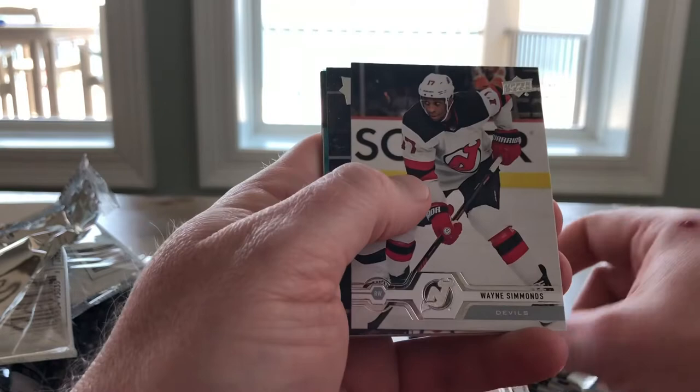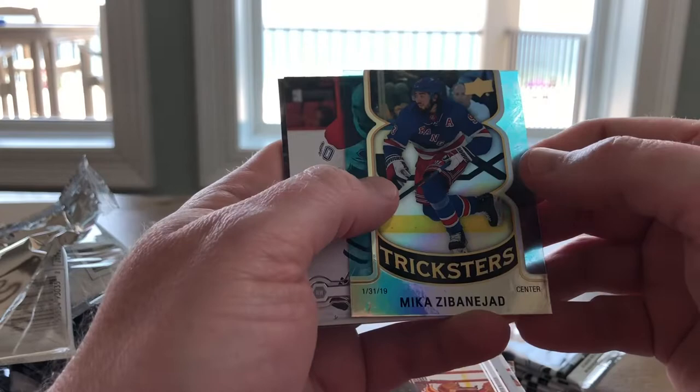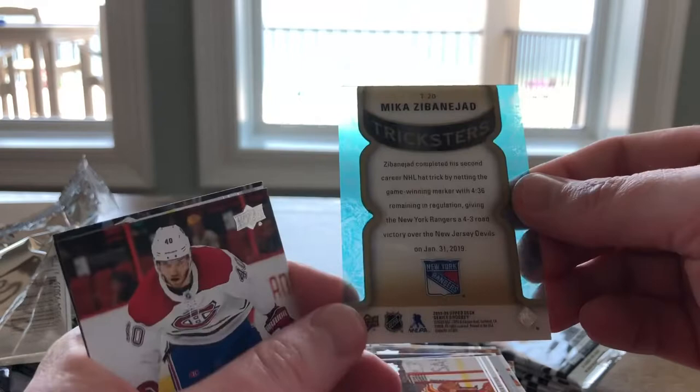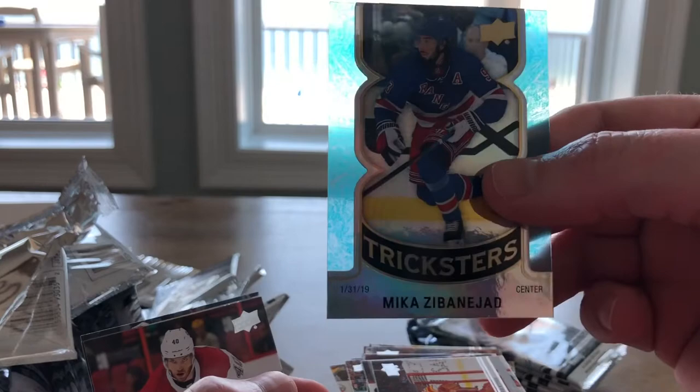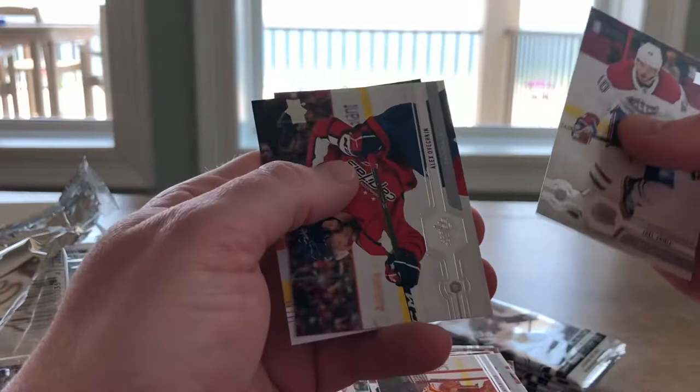There's Jacob Markstrom, Wayne Simmons, David Riddich — and what is this? A Tricksters — Mika Zibanejad. I assume it's hat tricks — yeah it is! I've never seen this insert before, it's kind of cool. It's like an acetate outline with a die-cut insert — not numbered or anything. It's got the date of when he scored the hat trick, but that's cool. I've never seen that before. Tricksters — cool. And Ovi and Colton Pareko.